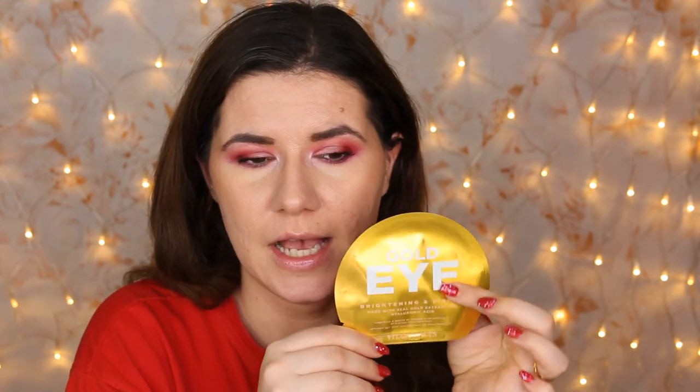The one thing I really like in here is this gold eye brightening and firming Vita Mask. I love this mask — I've tried it before, I think it was in one of my Goodie Box or Look Fantastic boxes. I've tried these eye pads before and I love them. They are expensive, so I'm so happy to have them in this monthly box.